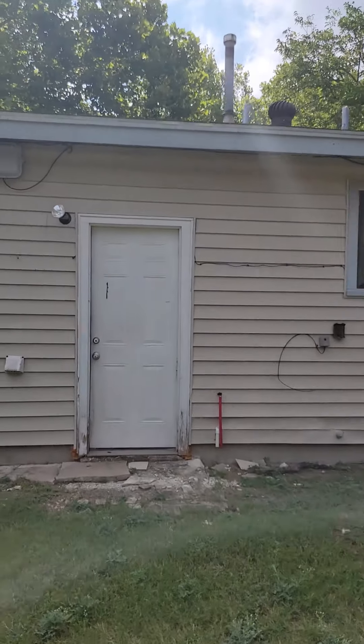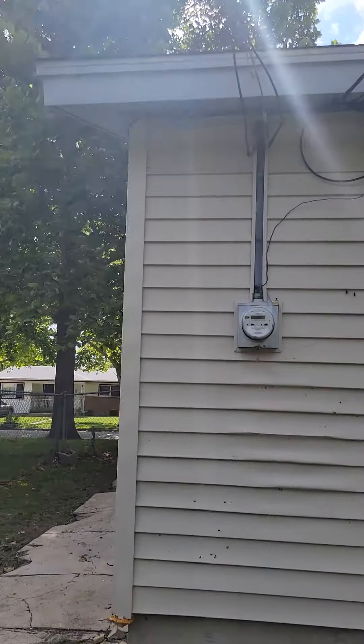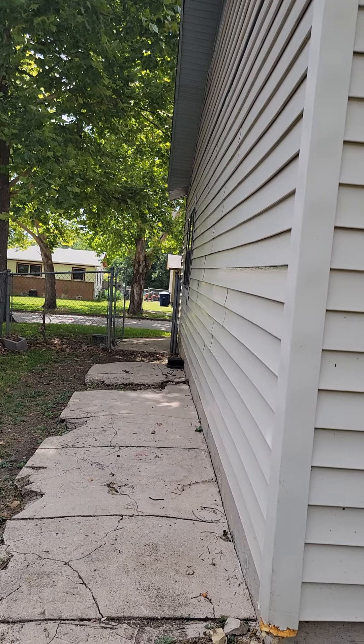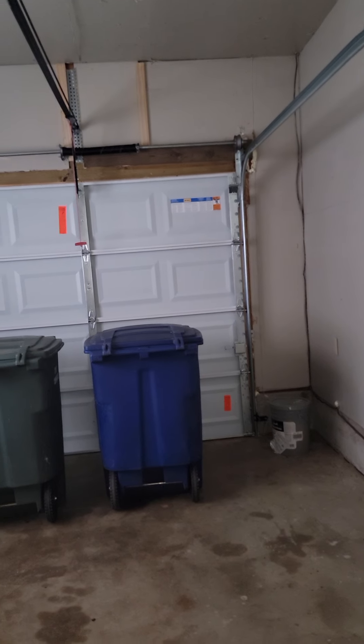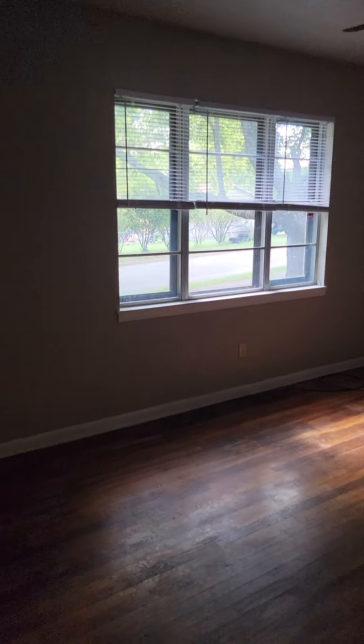Everybody looks like they take good care of their property. There's a clothesline if you need it and there was a sidewalk at one time. The aluminum siding doesn't look bad at all. Honestly, I'm not as excited about this one. The garage doors are new, which is good, and there's an air vent in the garage. It just looks like that's kind of been the issue overall.